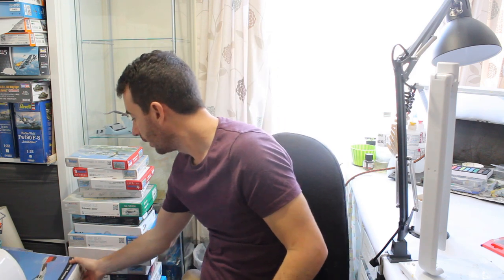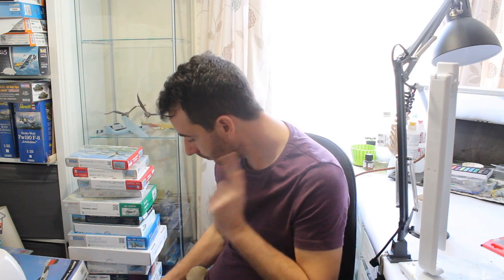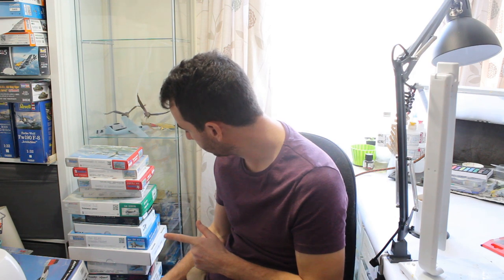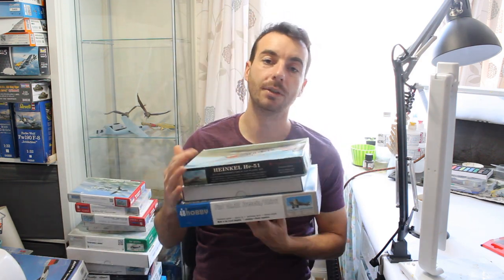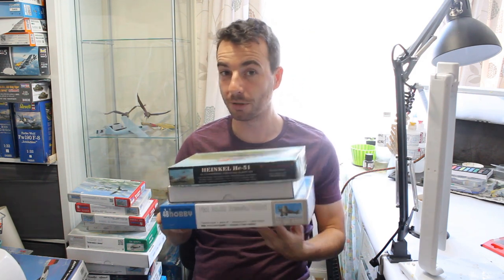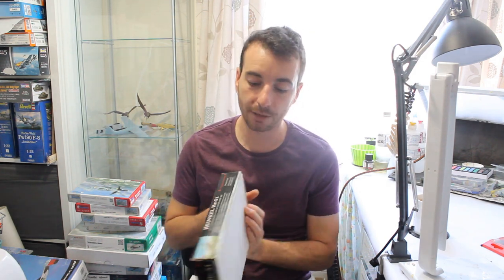I've never actually been to the kit swap before, so that was interesting. This was at the tail end, and who on earth was going to buy a 1/48 DO 17 E/F — well, me! So those were the kit swap purchases. Continuing with what I bought at the show: there are about five kits, all pretty much bargains.